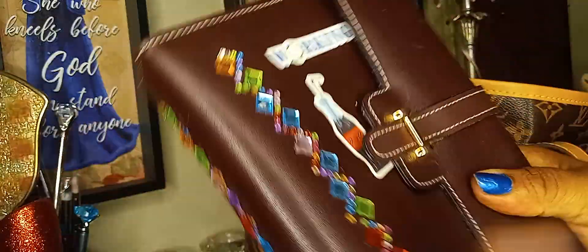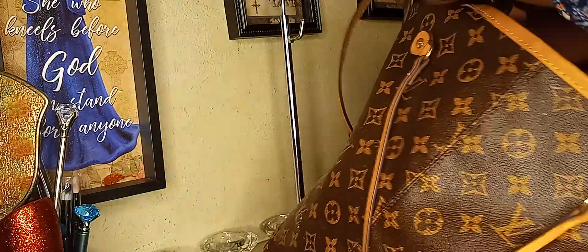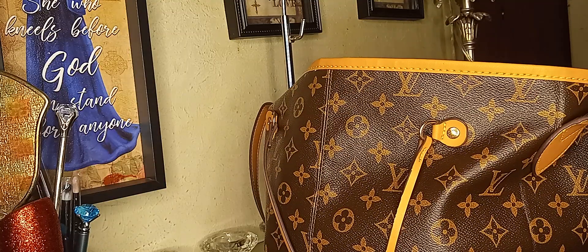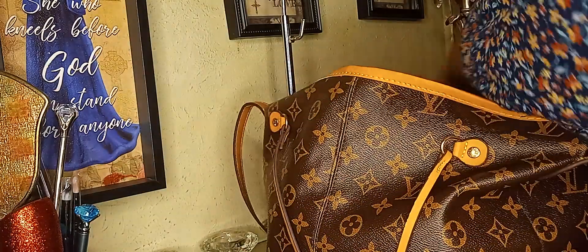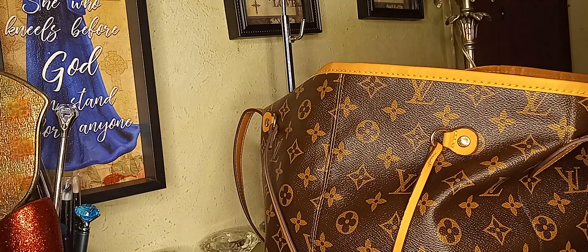And then this is my planner that I'm taking with me — my little old-fashioned planner. I still got to bring y'all those and show y'all those. And then I'm going to take this along with me. And I got this to get the fur off your clothes and stuff. I just got that and I'll put that down in there.